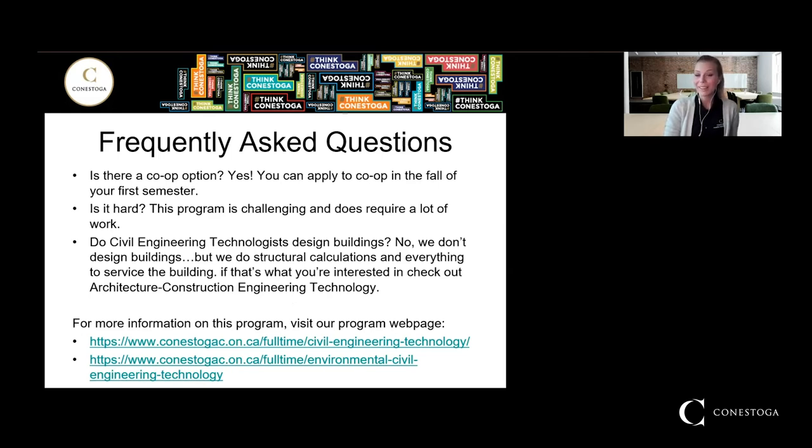A frequently asked question is: is there a co-op option? Yes, and I highly recommend people apply to it. Usually one of your two co-op placements will offer you full-time employment. It's a great way to get experience in industry and set yourself up for success. You can apply for co-op in the fall of your first semester. There are specific requirements — you must maintain a 70% average and not have failed or withdrawn from any courses. We usually take around 20 out of the 60 first-year students, so you have a good chance.